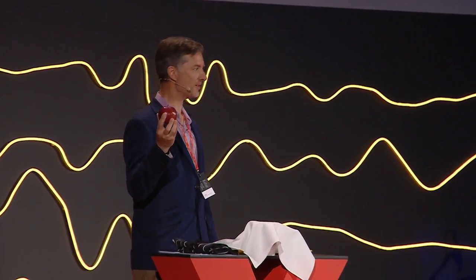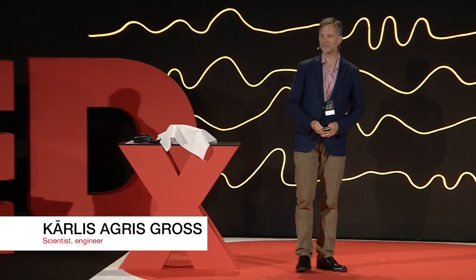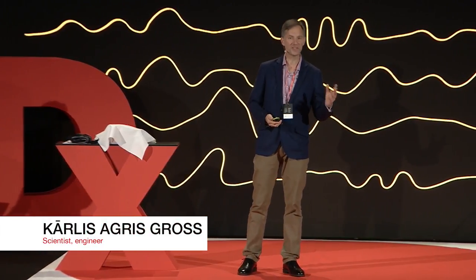Have you ever thought about the composition of an apple? Look at the person next to you. What are they made of? Pretty much the same elements. But it's the way in which they're put together that makes the difference. The order is unique.